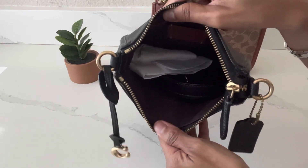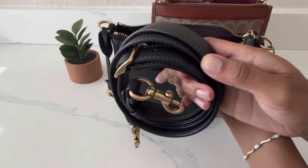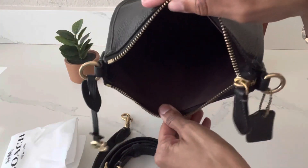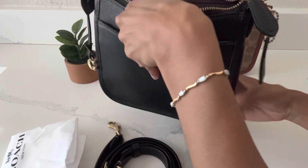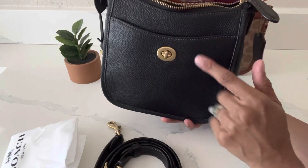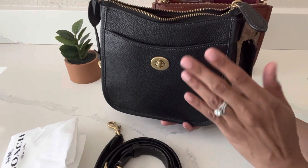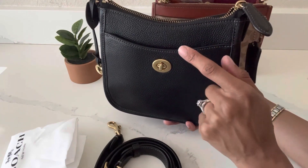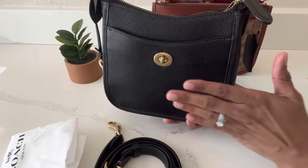I'm able to fit my essentials and a little bit more when I wear this bag. Inside I have the removable and adjustable crossbody strap and my dust bag as well. Inside it's just one open space with a small slip pocket in the back. One of the reasons I was drawn to this bag is that it kind of reminds me of the Hermès Mini Eveline bag. When I saw it at Dillard's in the Coach handbag area, I was immediately drawn to it and had to get it. It comes in multiple colors, but I went with black.